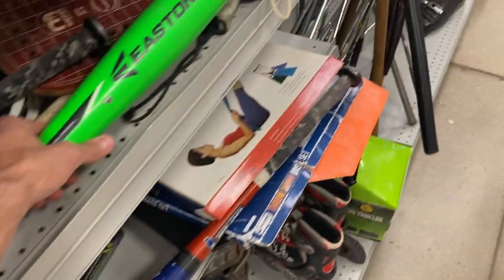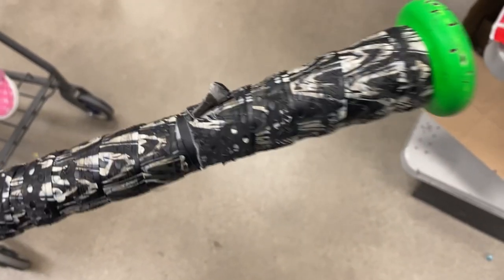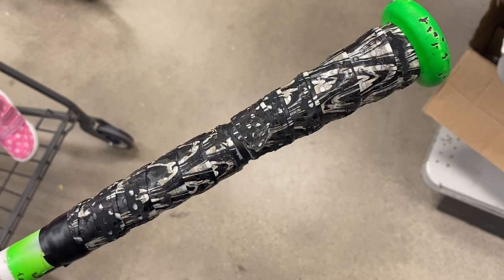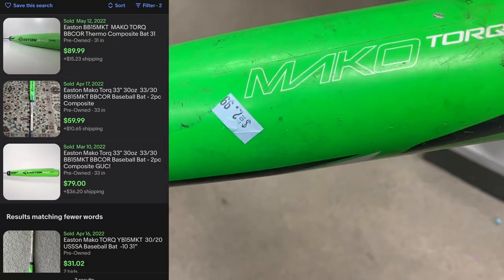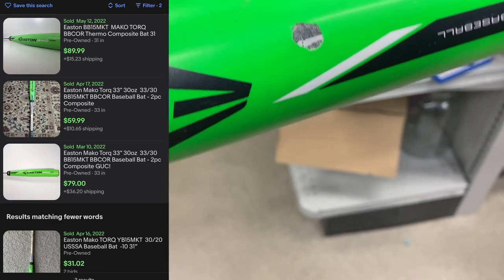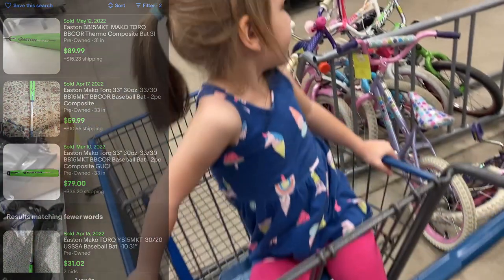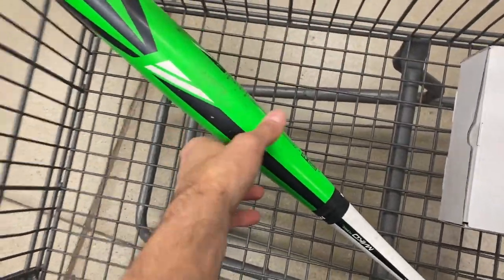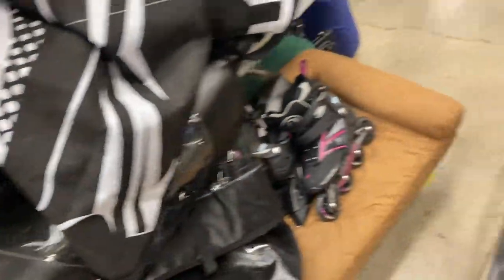Then I had to go pick up a buddy and move over to the last store for the day. So this Easton bat here — she brought me luck. This is a Mako Torque, model number BB15MKT. I looked at the condition of this bat and compared it to recent solds. Even with that damage — don't let a loose grip deter you from making a purchase. This bat recently sold for $90, there's another one that sold for $70, and they only want $3 for this bat. I'm going to take it and list it aggressively at $70 based on the solds I see. Even in a very similar condition, there's nothing wrong with the barrel — it's just some paint chipping. Don't pass up on bats — we're still in the thralls of baseball season.